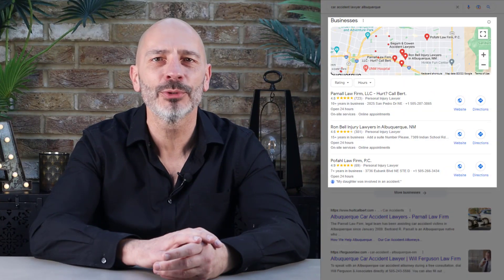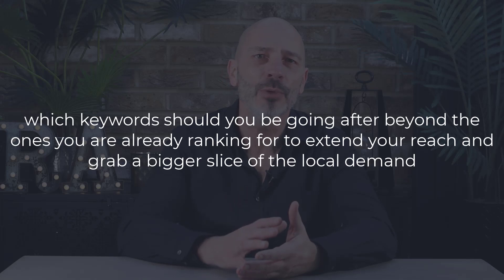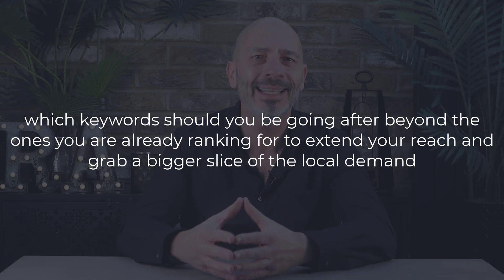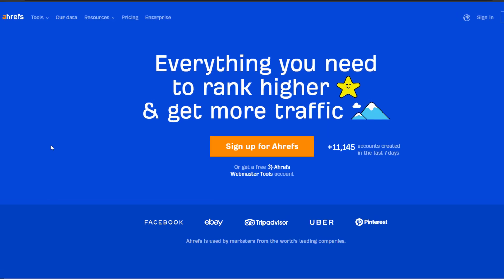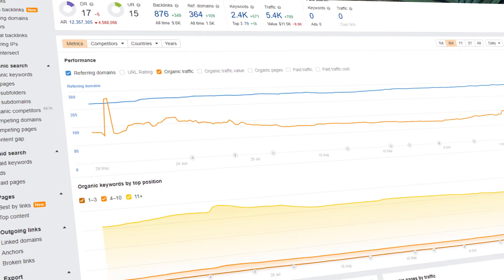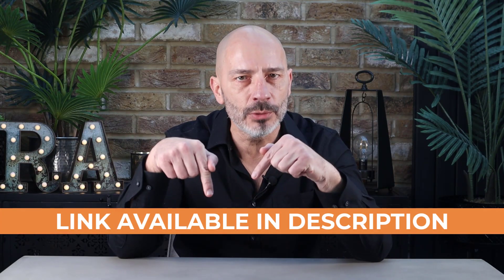Getting your Google listing to show in the map pack for as many keywords as possible is the main aim for any local business owner. The question is: which keywords should you target beyond the ones you already rank for? The answer is simple — spy on your competitors to see what keywords they rank for in the map pack that you don't. For this tip I'll be using a tool called Ahrefs. While I always try to provide tips using free tools, Ahrefs is unfortunately not free — but if you're serious about SEO, I thoroughly recommend investing in it. I'm not affiliated with them nor paid to mention them — it's simply been one of my go-to SEO tools for years.